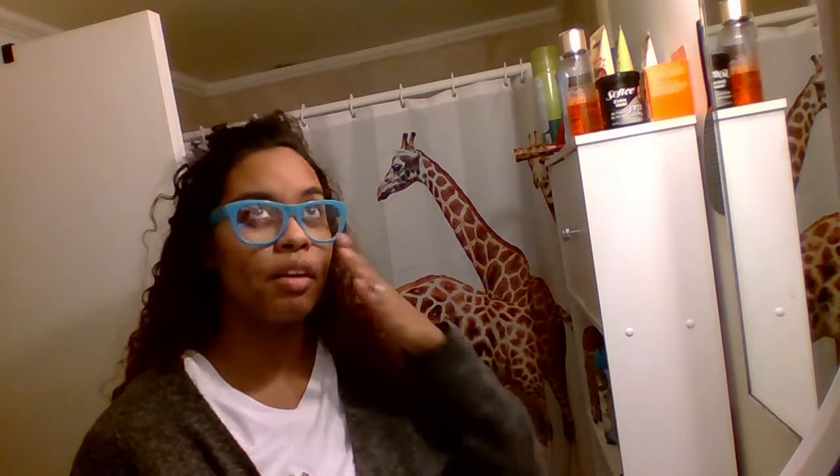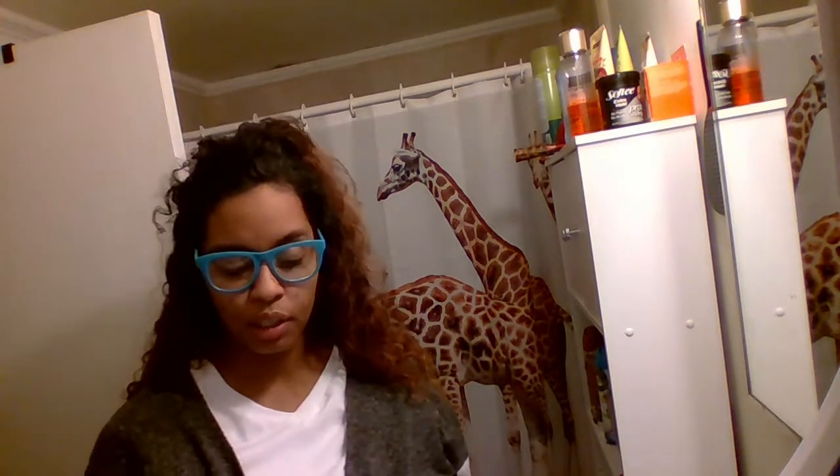Welcome back to another video. Today is Face Mask Tuesday. For this week, because my birthday was Saturday, I ended up going to Target and I ran across a couple of different face masks that I haven't even tried before.